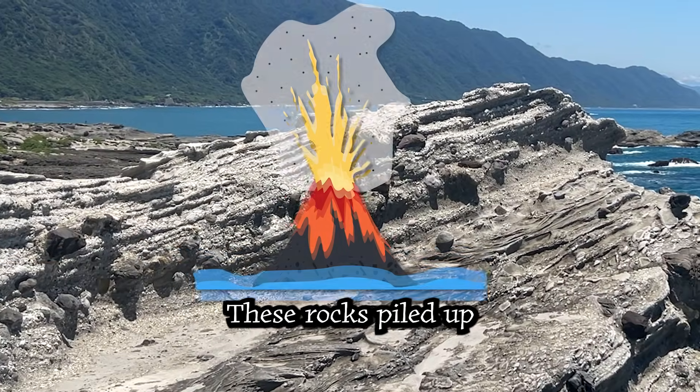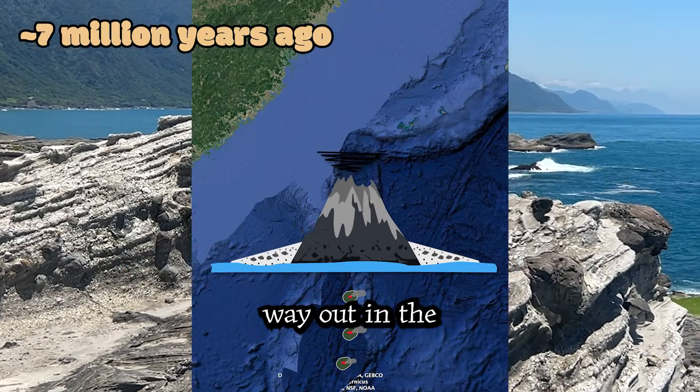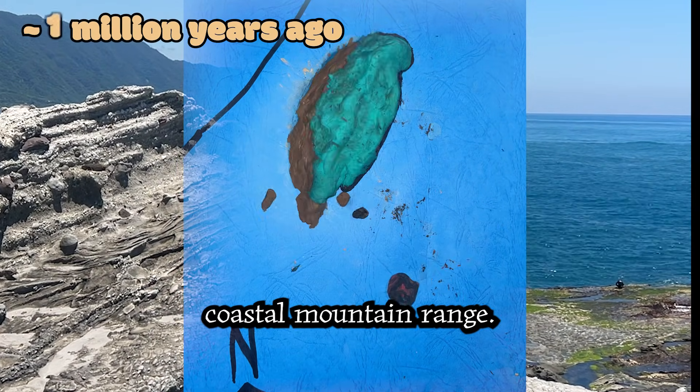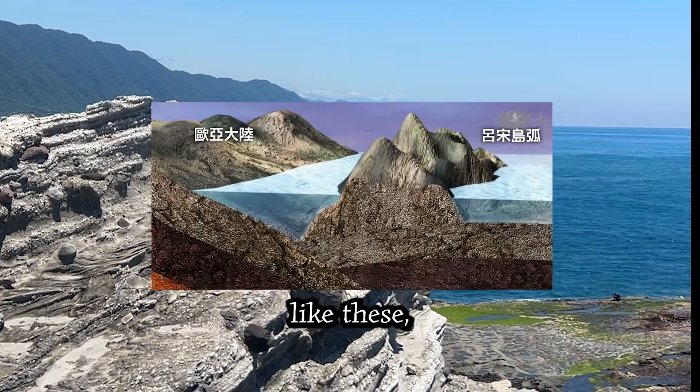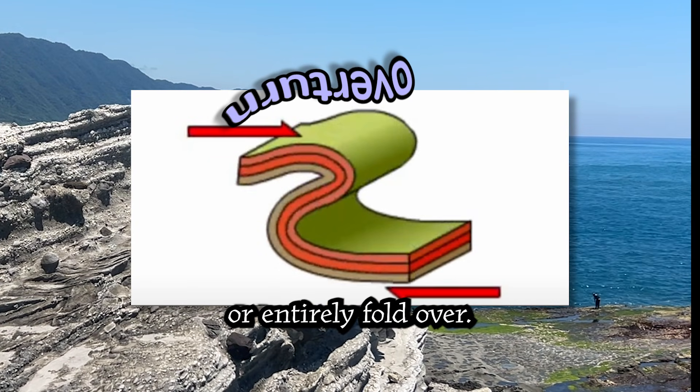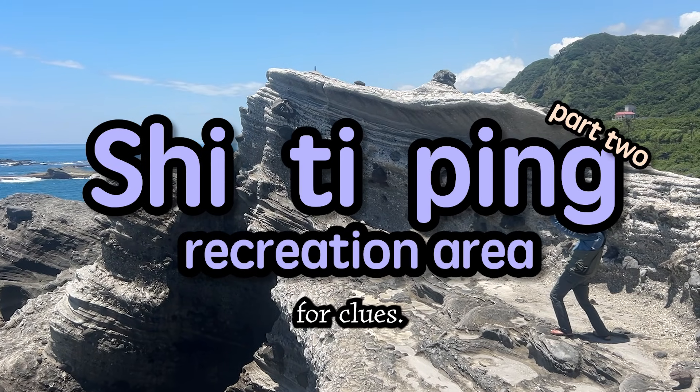These rocks piled up at the foot of an island volcano way out in the Philippine Sea, but they've moved and are now part of Taiwan's coastal mountain range. In giant collisions like these, rocks tend to bend or entirely fold over. We're at Shi Tiping to look for clues.